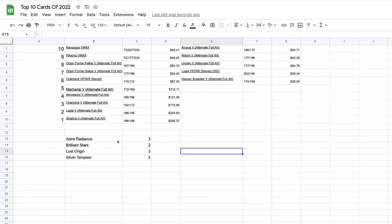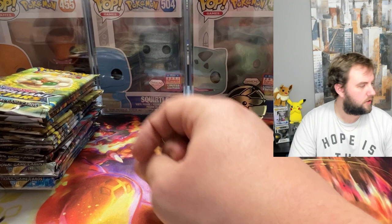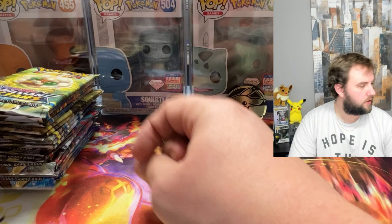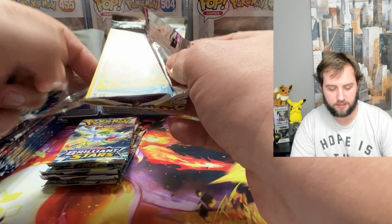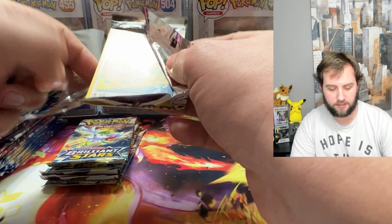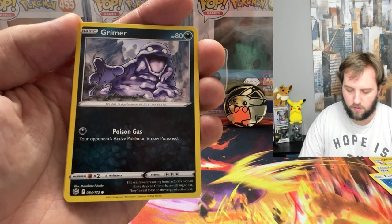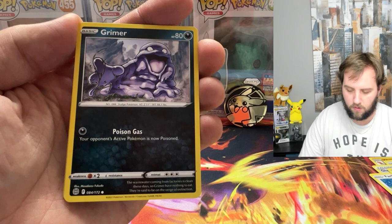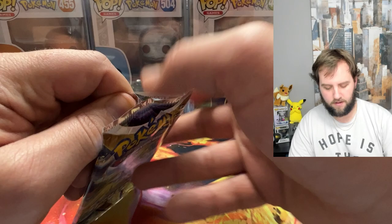We've got 20 packs total — five packs of each set — starting with Brilliant Stars and going through to Silver Tempest. Brilliant Stars has two potential hits we're looking for: the Charizard alt art and the rainbow card. Any of these 10 cards would be absolutely insane to pull. I don't have a ton of hope in 20 packs, but we have to try.